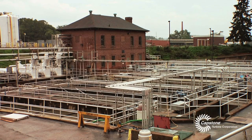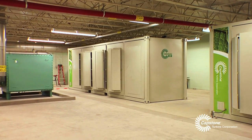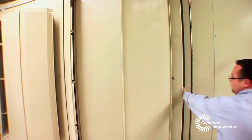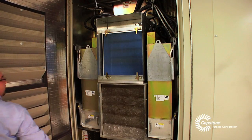To me, that's unacceptable. What we need to do is reduce that cost. We felt that by going with the Capstone microturbine, we can do that. The microturbines produce 40% more power using the same amount of natural gas as my internal combustion engines. That's incredible.